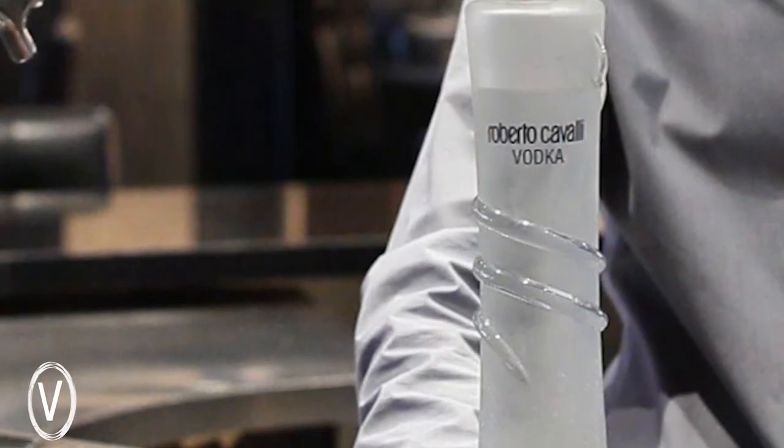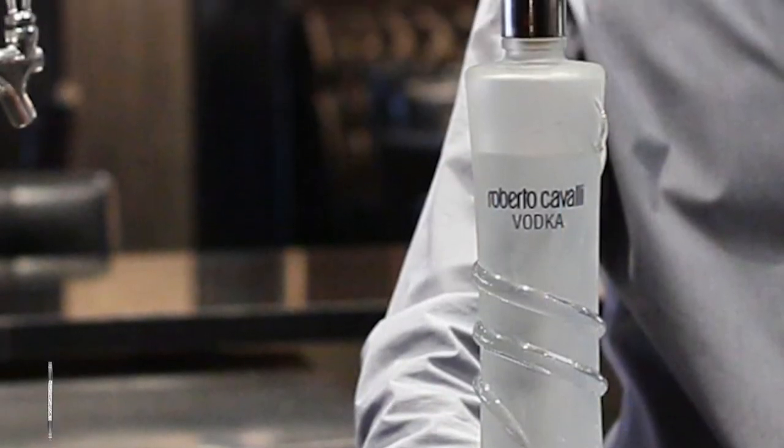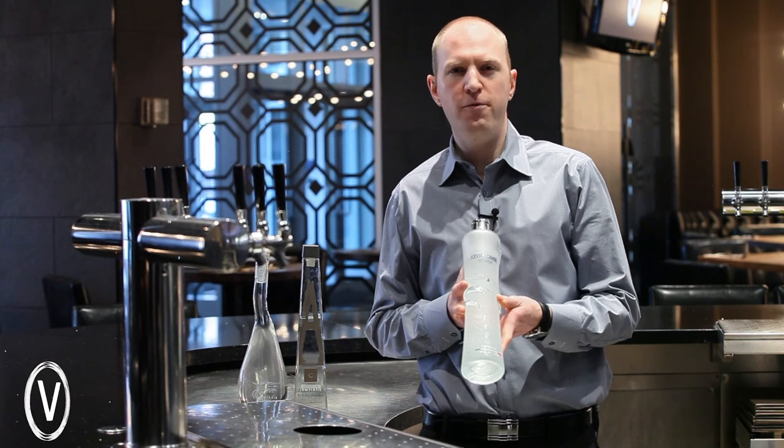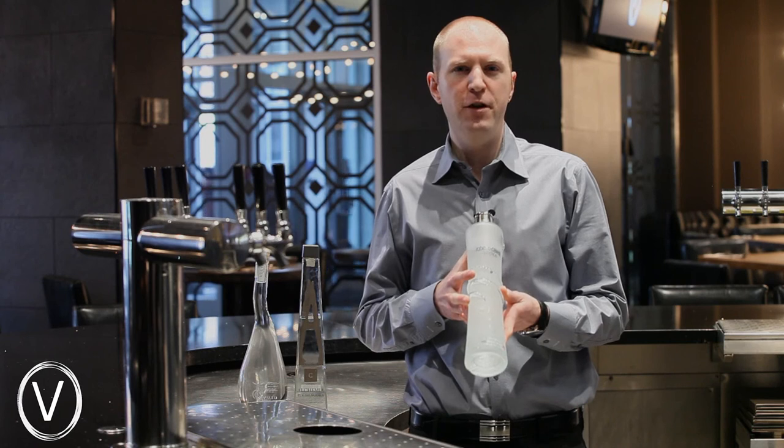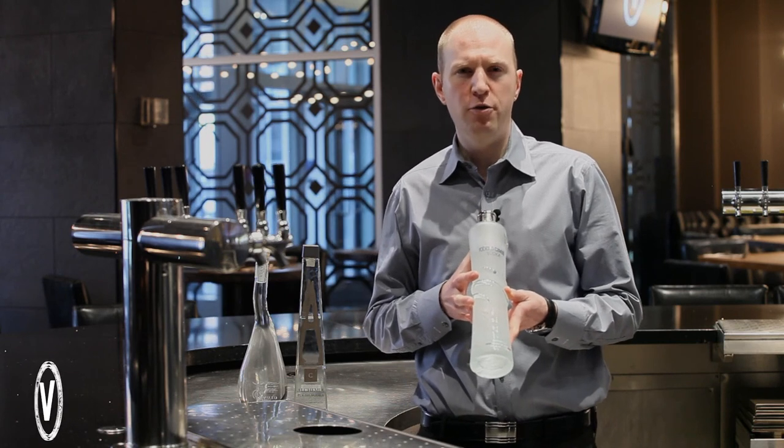The first fact is that in the initial stages of production, they will actually import the water from the highest point of the Swiss Alps. A second really neat story is that when they're filtering and finishing the product, they will actually run it through marble.